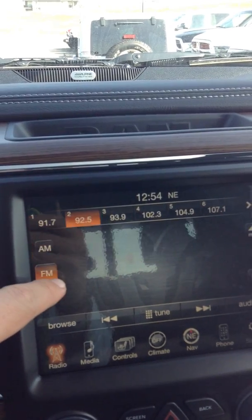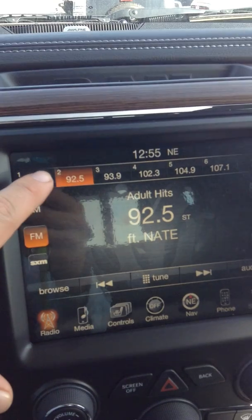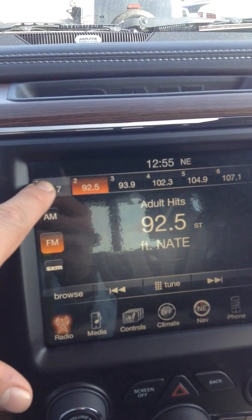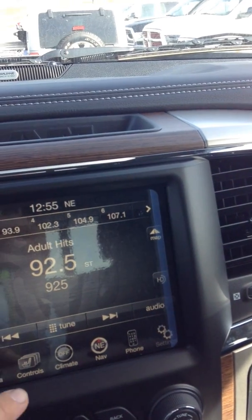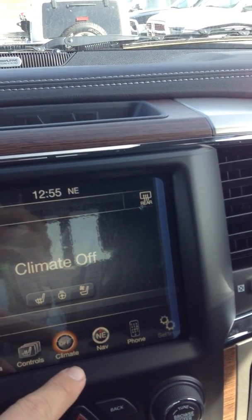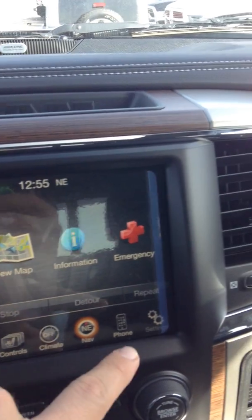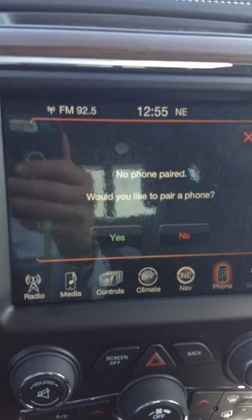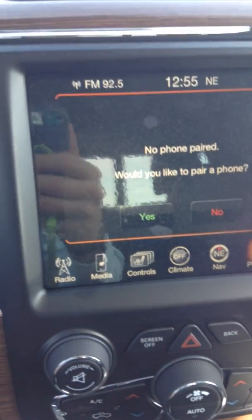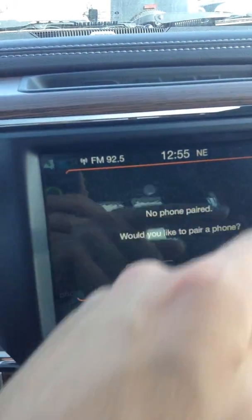AM/FM radio with switches right here — super easy to change a channel. Say for example you like a certain channel: you just hold this button down and it becomes your preset for number one, super simple. Navigation is all set up right there. Bluetooth for pairing phones is really easy to set up — all you do is hit yes, send a code to your phone, you respond if it's the same code, and your phone is pretty much paired. Done like dinner.